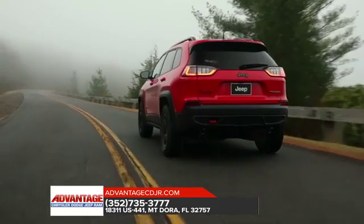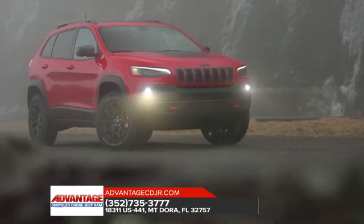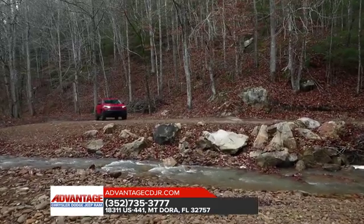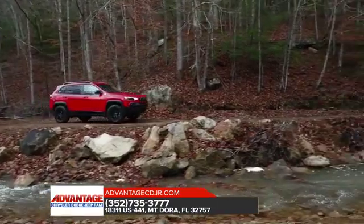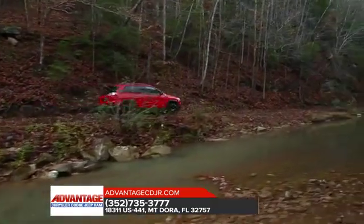A curvaceous rear tailgate adds to the vehicle's dynamic styling. The 2018 Jeep Cherokee features impressive capability with a choice of two powerful engines: the 2.4-liter Tiger Shark Multi-Air 2 engine and the available 3.2-liter Pentastar V6 engine. Both offer outstanding efficiency, responsive power, and low noise and vibration levels for a refined driving experience.